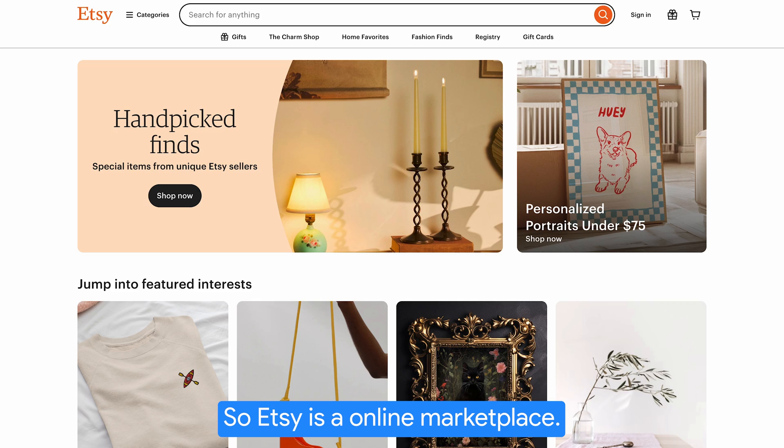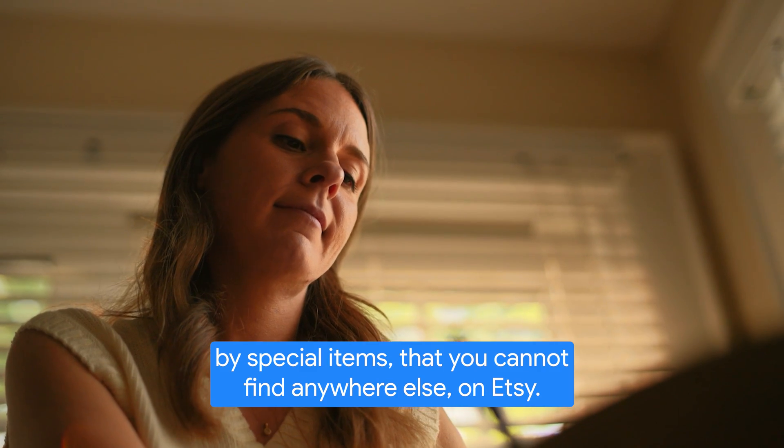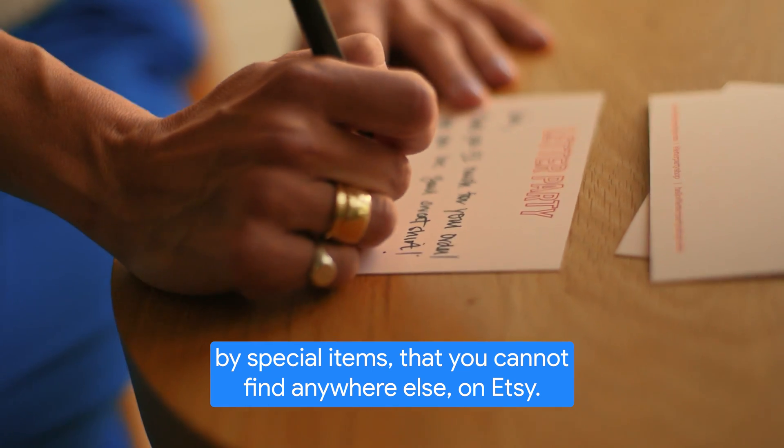Etsy is an online marketplace. Our mission is to keep commerce human and create that human connection through special items that you cannot find anywhere else on Etsy.